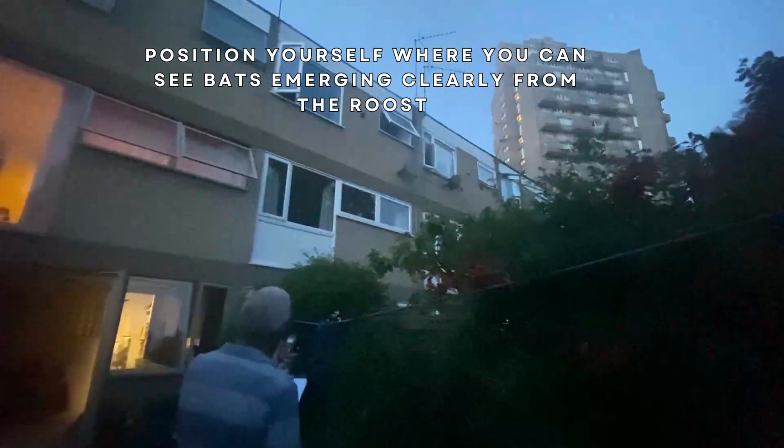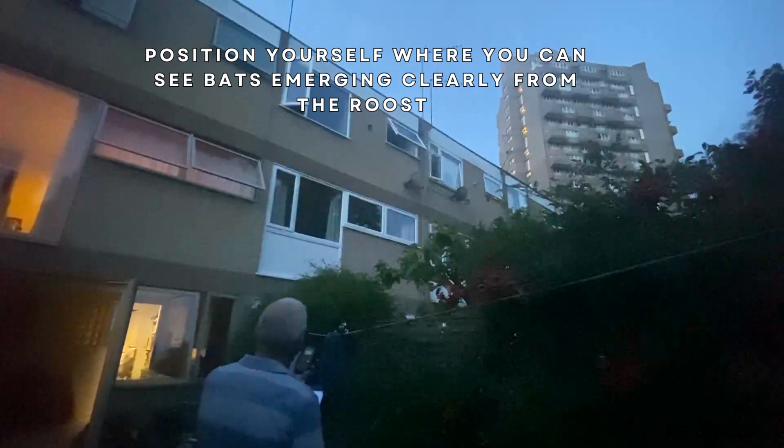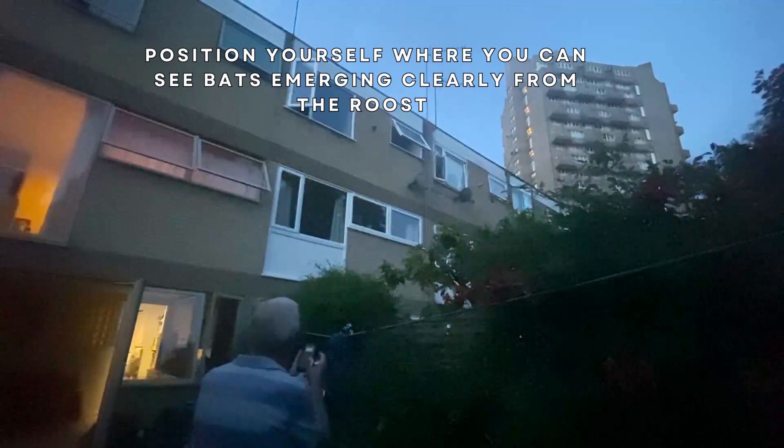Position yourself where you can see the bats emerging clearly out from the roost as the evening progresses. Bats may emerge individually or lots at once, so you need to remain alert.